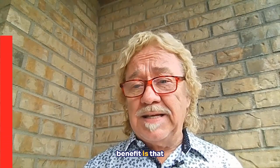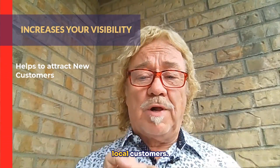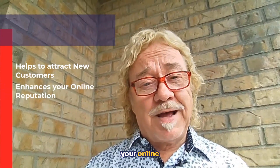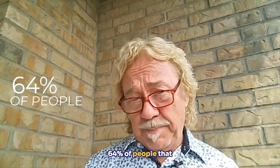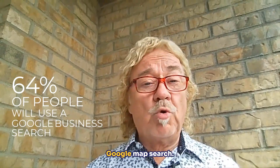The main benefit is that it increases your visibility. It allows you to attract new local customers and enhance your online reputation, but also make you stand out from the competition. Don't forget that 64% of people looking for local businesses will use a Google Business Search or Google Map Search.